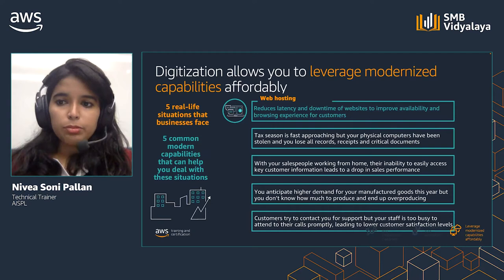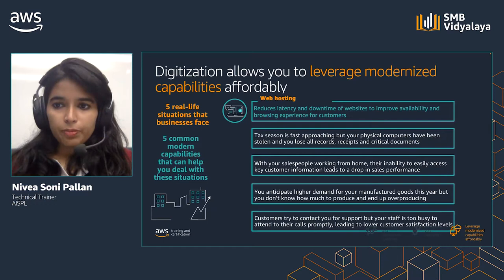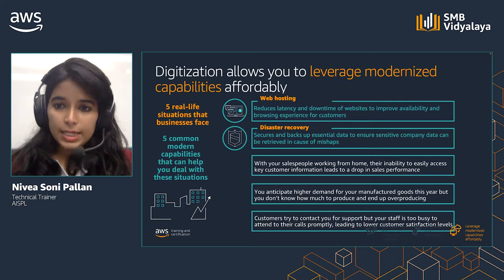Tax season is fast approaching, but your physical computers have been stolen and you lose all records, receipts, and critical documents. Cloud-based data backups can ensure that sensitive data is saved and can be retrieved easily while also ensuring privacy controls, with only authorized users being able to access certain categories of data.